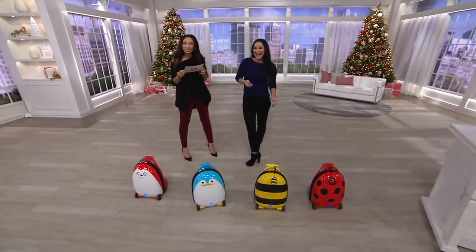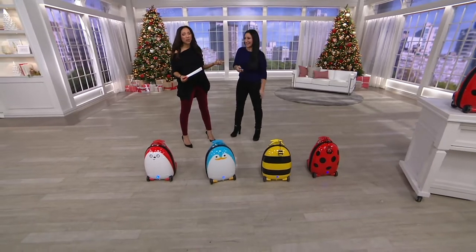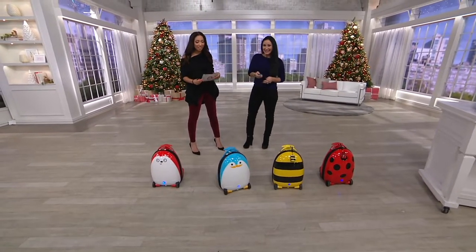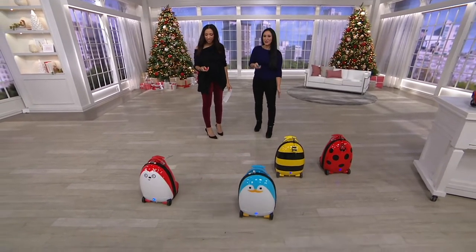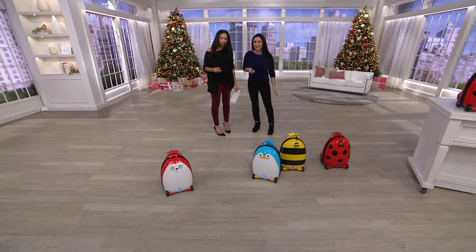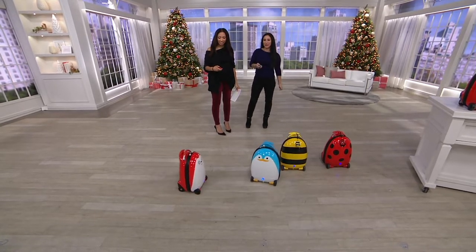Could it be Elizabeth Warner? She is our resident toy expert. She brings us the coolest and the hottest, and this I've never seen before. So cool — this is such an exciting idea. When you're out there looking for the perfect gift for a little one, something new and different that they haven't seen, this is it. This is a suitcase that becomes a toy and a toy that becomes a suitcase.